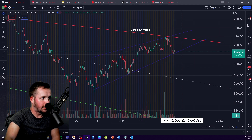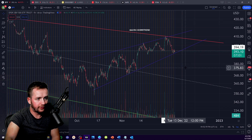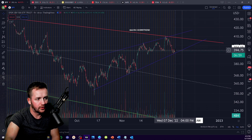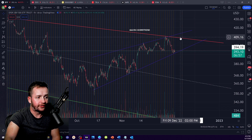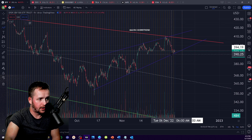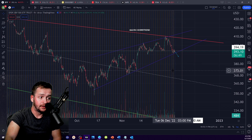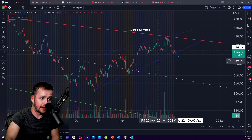But also, here's your 394 or so. If you can confirm that as support, you'll see a rally short-term. And if you break below this downtrend, then you're going to press down hard — just like you did when you broke that uptrend back there.